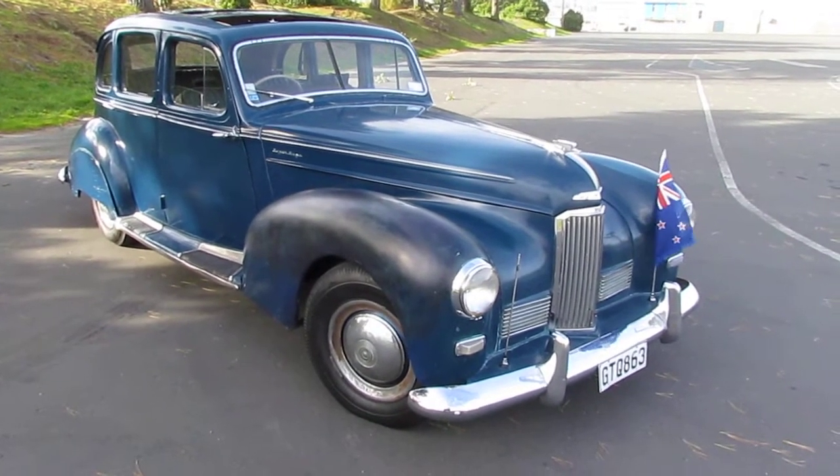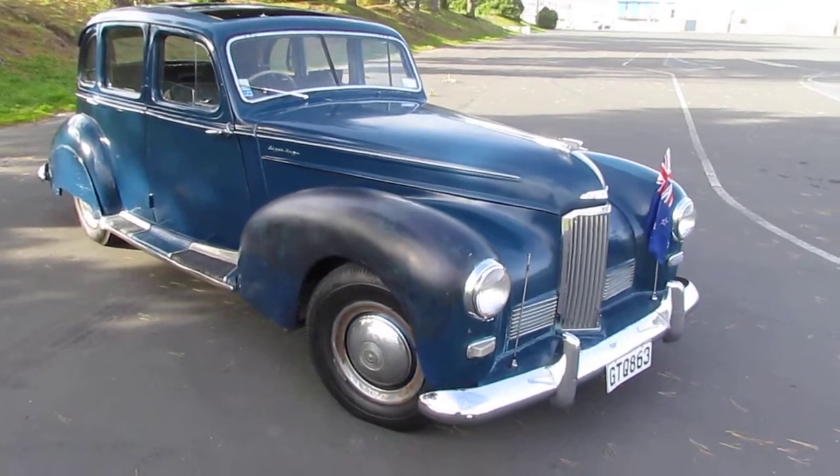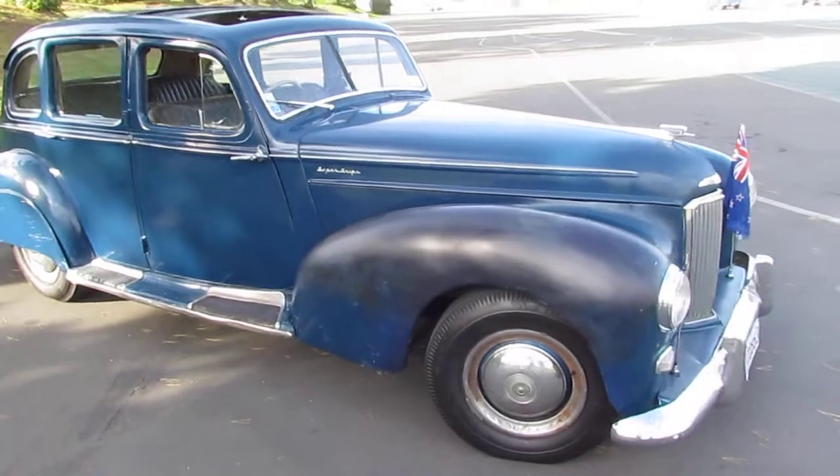This is a 1951 Humber Super Snipe Mark III, based in Dunedin, New Zealand.